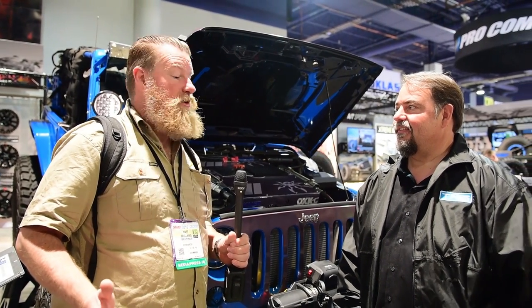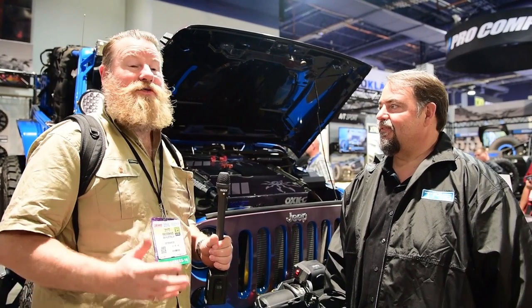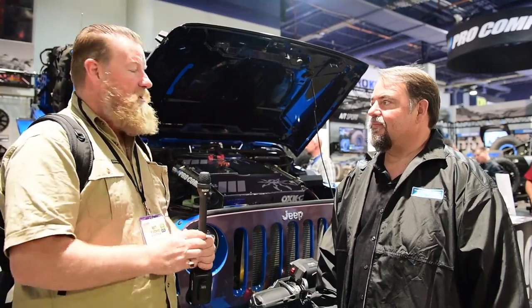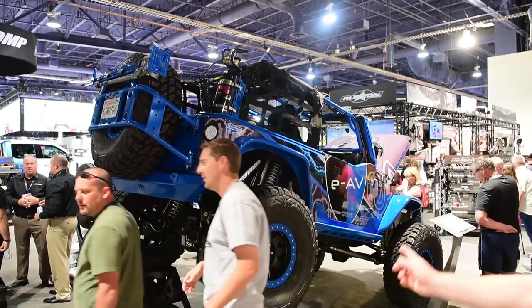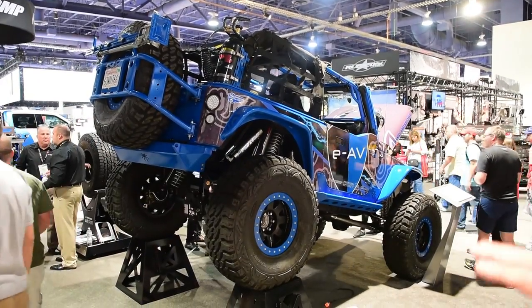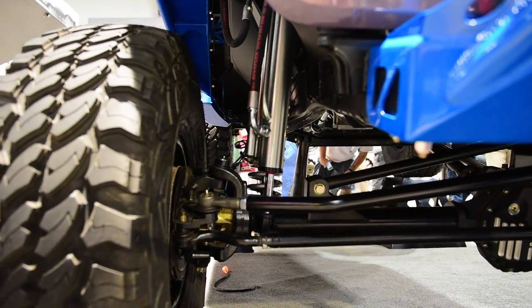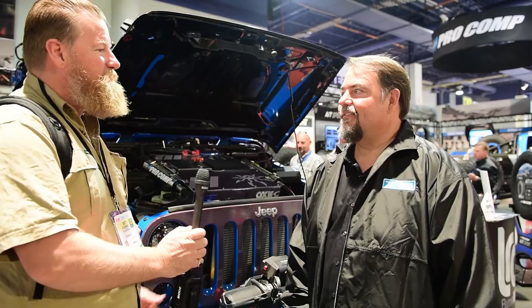There are plenty of Jeep JK Wranglers here at the SEMA show — it's probably the most popular 4x4 in the whole hall. But one that really stands out is this one on the Poison Spider ProCom stand. It's a fully electric powered JK Wrangler with all that torque straight off tap. We're here with Ted Moncure from ProCom to tell us a bit about this truck.